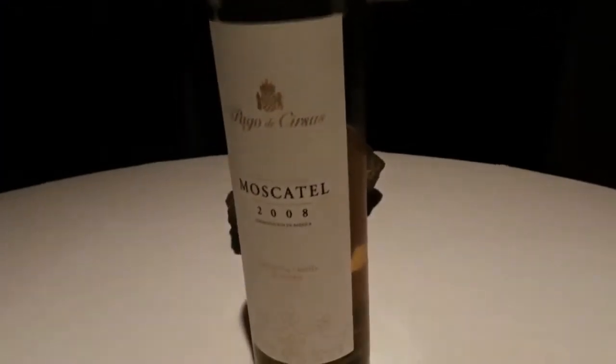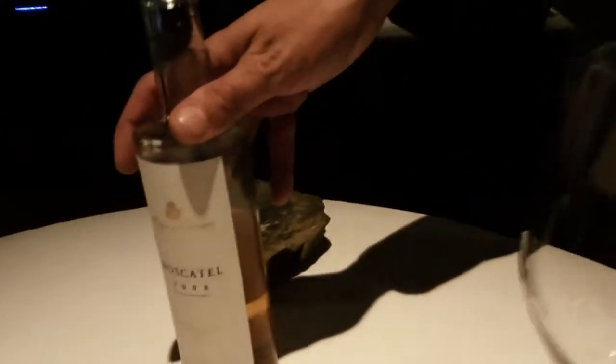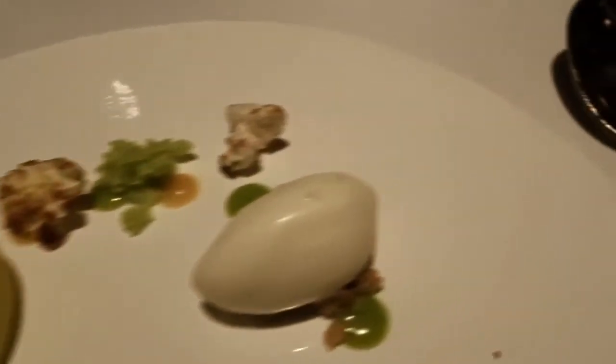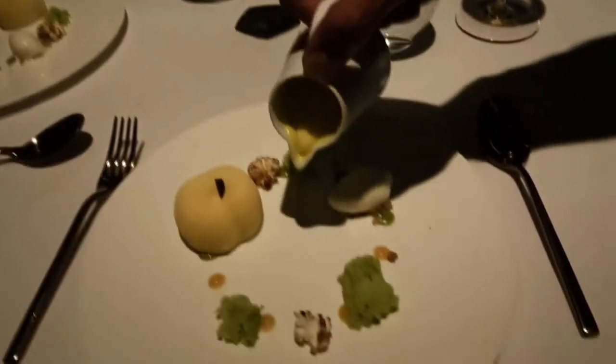We have a sweet wine from Navarra — a Late Harvest from Navarra, which is west of Catalonia. It's made with muscatel grape: sweet sensation but also good acidity, with aromas of flowers, honey, and yellow ripe fruit. It's an apricot mousse; the green one is pistachio biscuit, this is apricot mousse, and this one is ice cream made with the apricot seeds, and then candied popcorn.